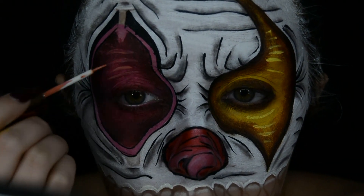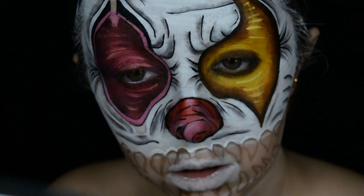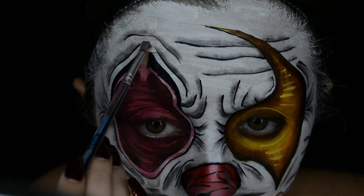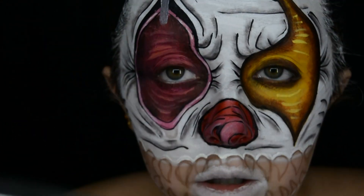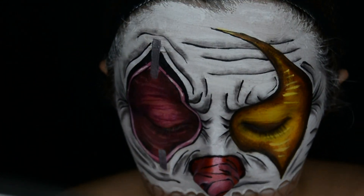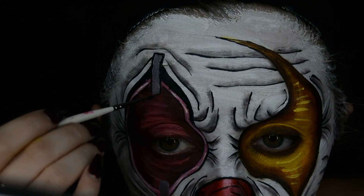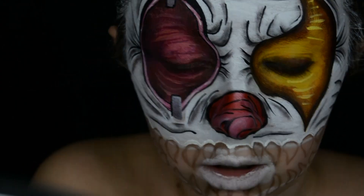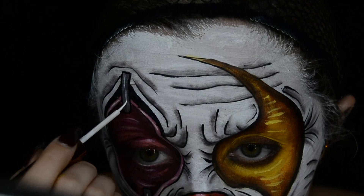I used the Fenty Eyeliner to create some graphic lines on this side also, but this one was in the shade Papaya Mama. For the staples I used the Snazzeroo face paint in the shade Gun Metal, and I just created the staples on the top and bottom of the shape around the eye. To make them stand out even more I outlined them with black face paint, then added some highlight stripes to them using the Fenty Beauty Vivid Eyeliner in the shade Wet T-shirt.